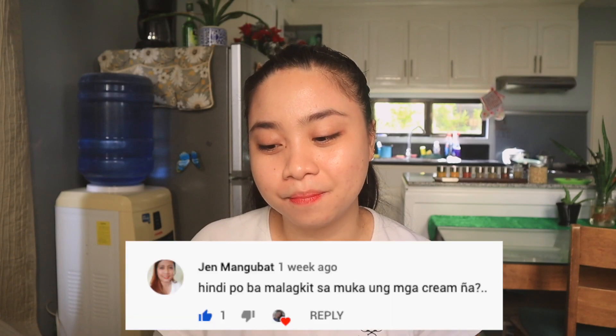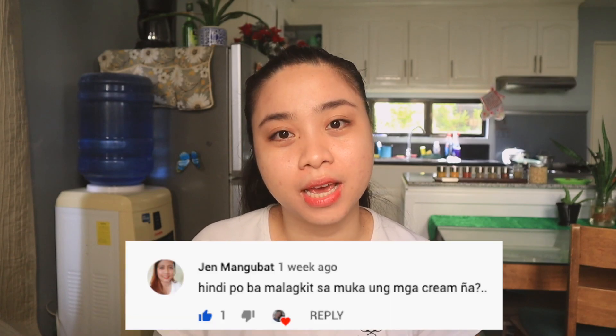Next: 'Is the face cream sticky?' For the rejuvenating set, it's okay to use and the sunscreen isn't sticky either. The one I don't like is the Prestige Whitening Night Cream — it feels like a body lotion rather than a face cream, and it has a very strong fragrance. That's what I noticed about those products. Thank you, Jen Mangubat.